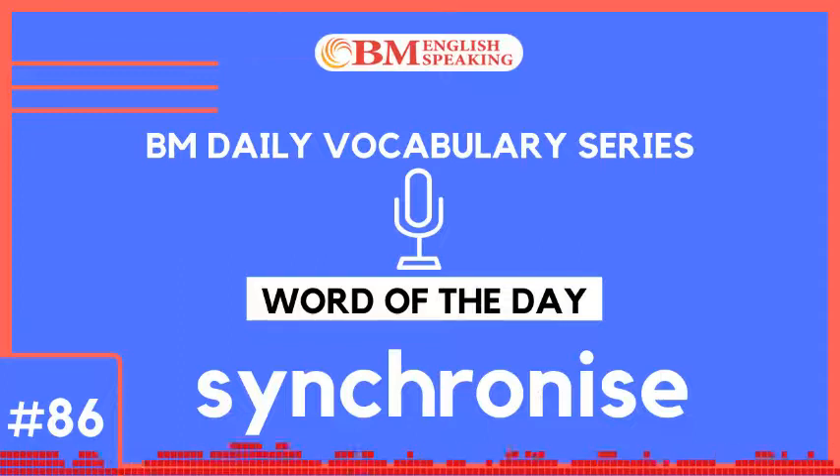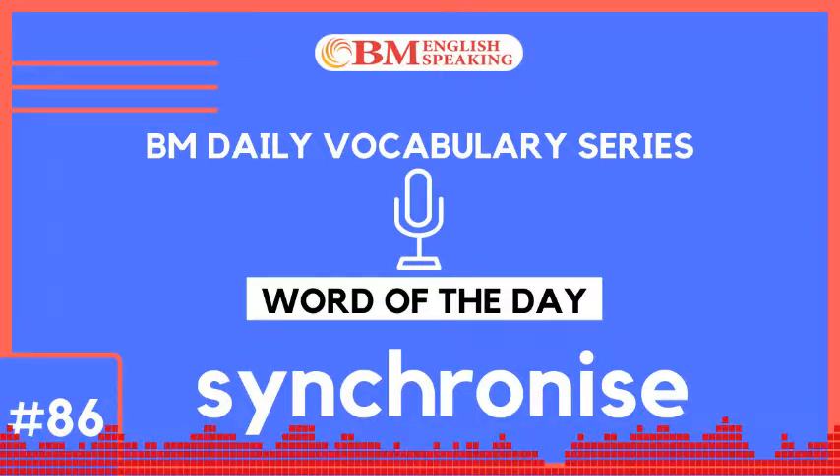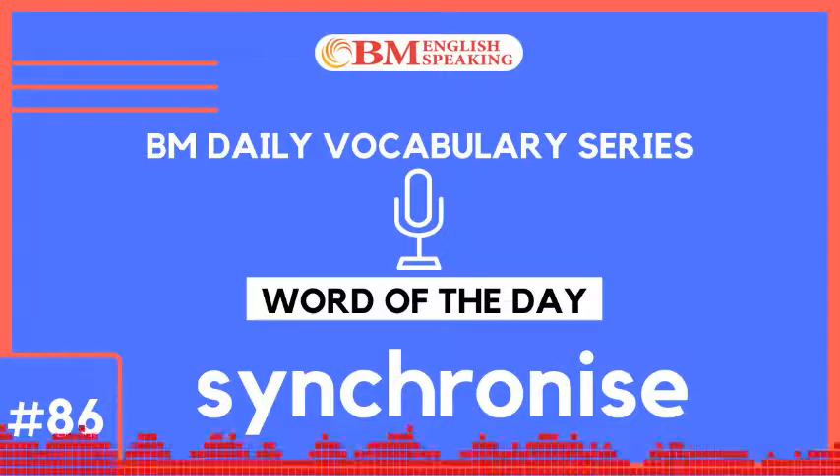Today we learnt the word synchronize, which means to occur at the same time or at the same rate, or to plan in a way that something happens at the exact time. Can you frame 3 sentences with synchronize and type in the comments box?